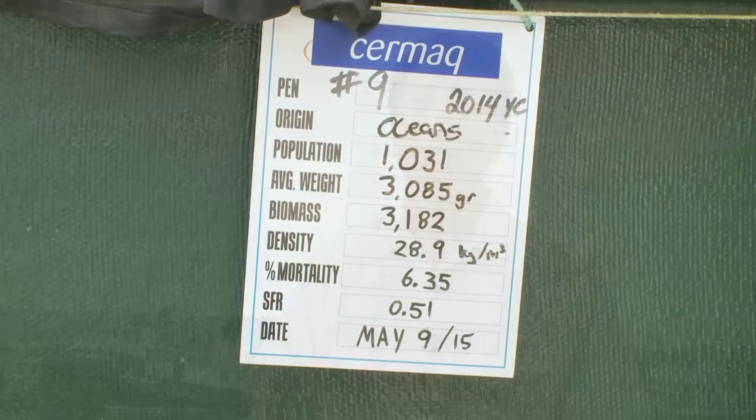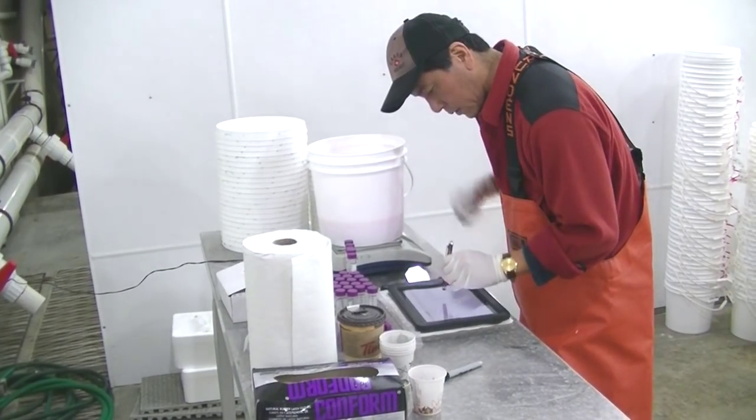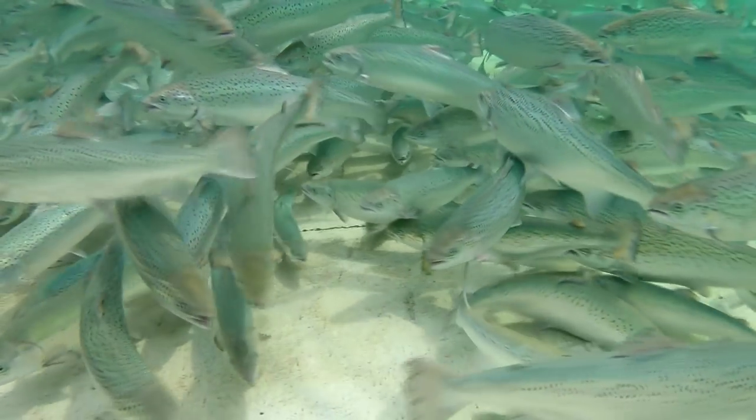All we're doing is selecting the best performing fish and mating the ones that we want together. We're speeding up the process but there's no genetic modification involved in this at all. We have pedigrees for all our breeding program fish and this allows us to maintain genetic variability within our stock while keeping inbreeding to a minimum.